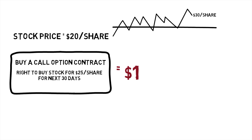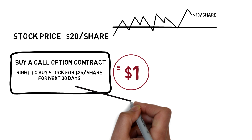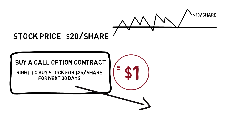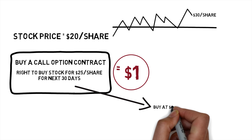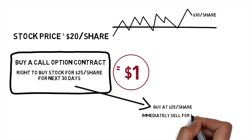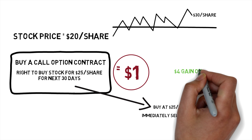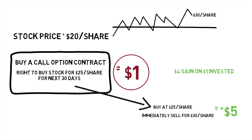So look at the appeal of doing this. You only put up $1, and if the stock goes over $25, you can exercise your right to buy it at $25. So if it did go up to $30, you could still buy it for $25 and immediately sell it for $30, making a $5 gain less the $1 you spent to buy that contract — a $4 gain on $1 invested. In reality, you would just sell the option contract, which would have increased in price to about $5.